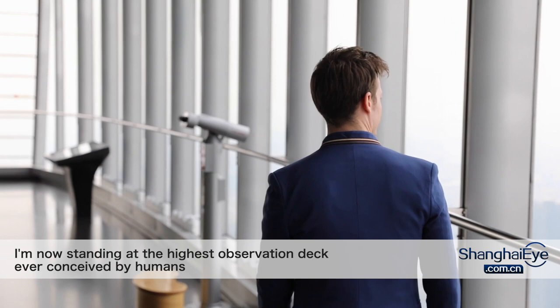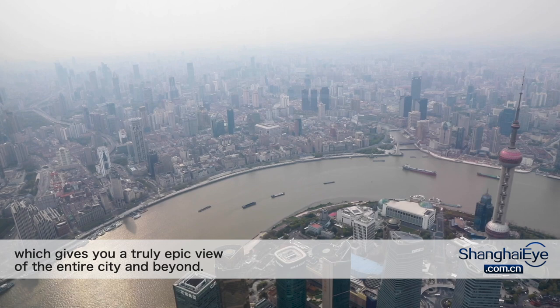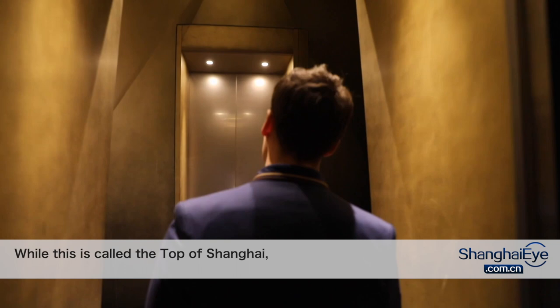We have arrived at the 118th floor. I'm now standing at the highest observation deck ever conceived by humans, appropriately named Top of Shanghai. This is a 360-degree, pan-optic, doughnut-shaped deck which gives you a truly epic view of the entire city and beyond. Just... wow.